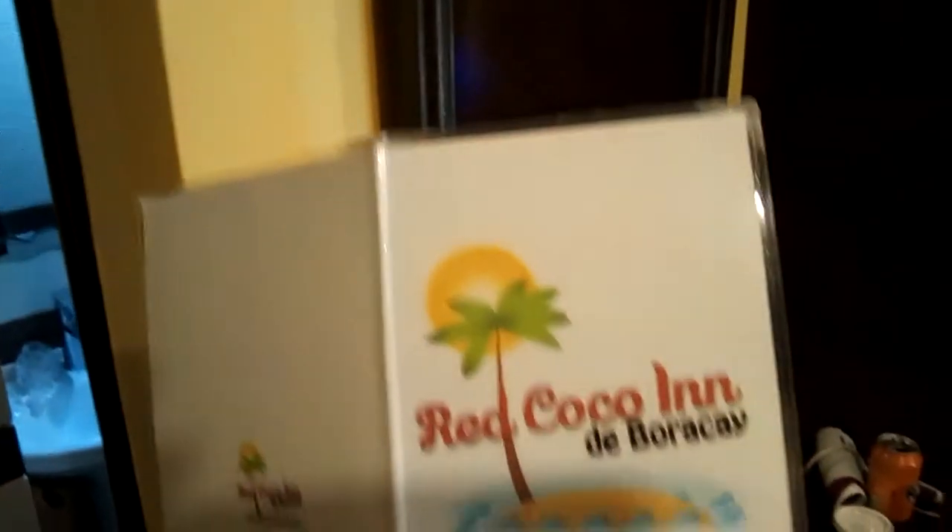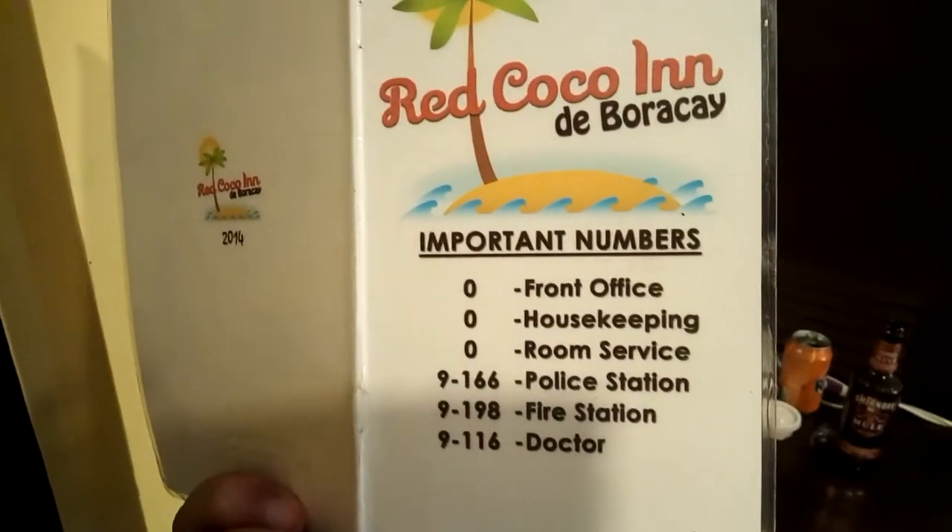I think I've pretty much covered most of the things the hotel has to offer. We have a couple of phone numbers here. This is Ariel Penn, signing off. Adios.